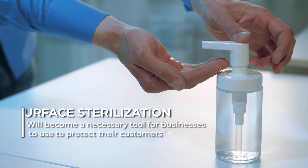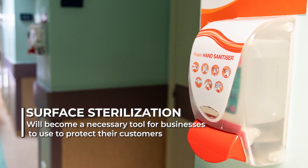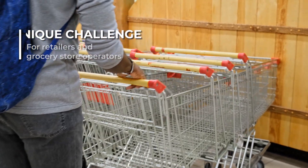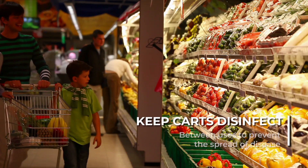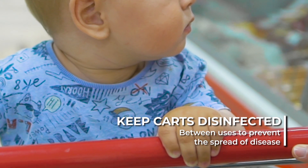Due to the coronavirus pandemic, surface sterilization technology will become a necessary tool for businesses to use to protect their customers. Keeping shopping carts clean and safe is a unique challenge for retailers and grocery store operators. Carts can be touched by up to hundreds of customers per day. It is vital for stores to keep carts disinfected between uses to prevent the spread of disease.